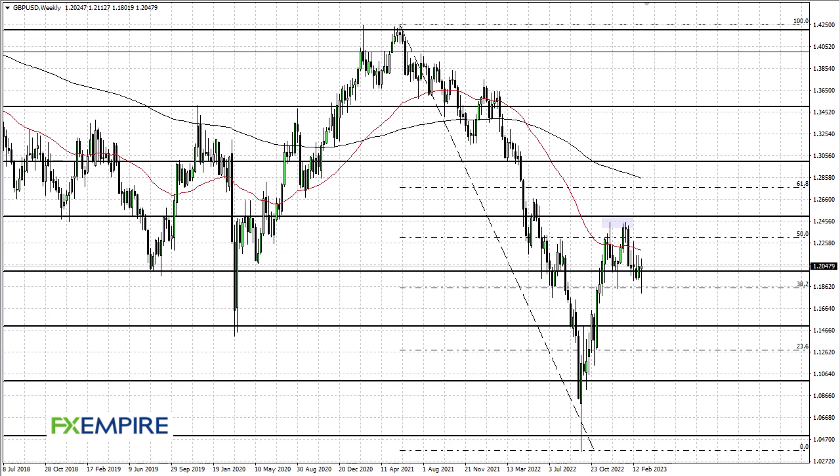From FX Umpire, this is Chris taking a look at the British Pound/US Dollar weekly chart. You can see that we are hanging around right around the same area — the 1.20 area or so.